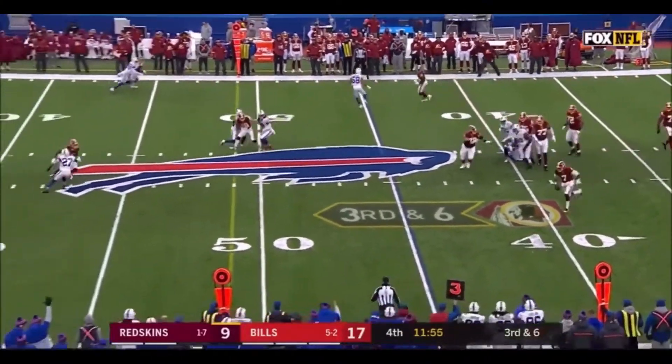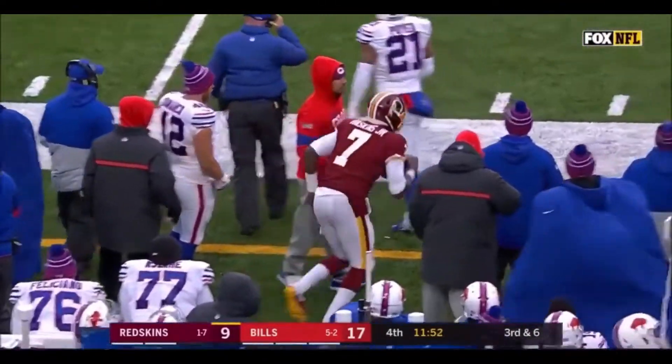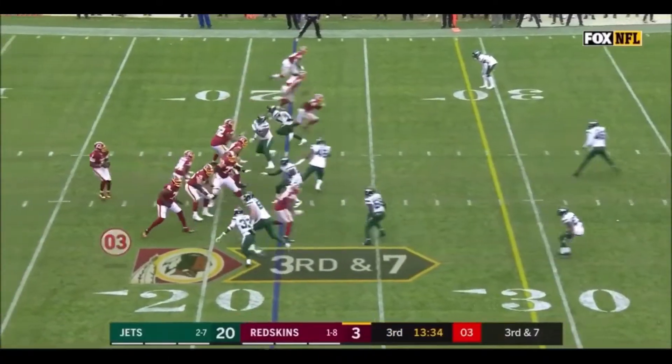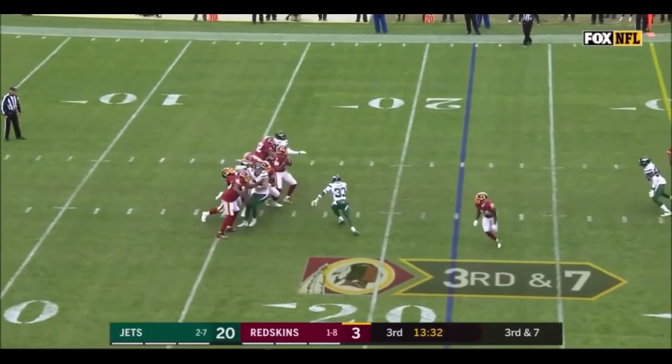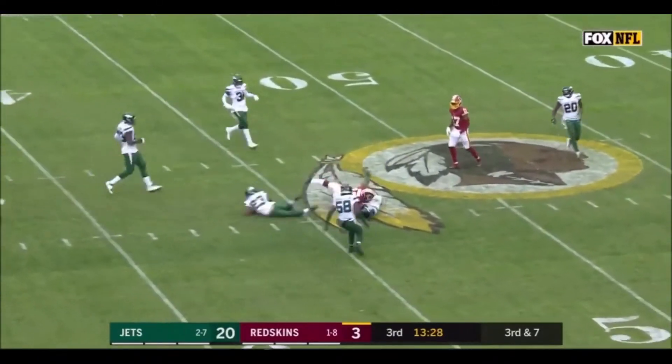On the move, he can run for the first down, protecting the football, and he gets it. Haskins with a big play. Third down and seven, Redskins must get to the 29, as Haskins throws wide open for a first down.